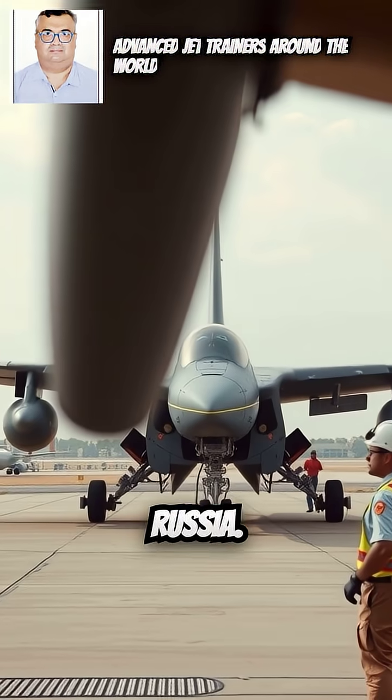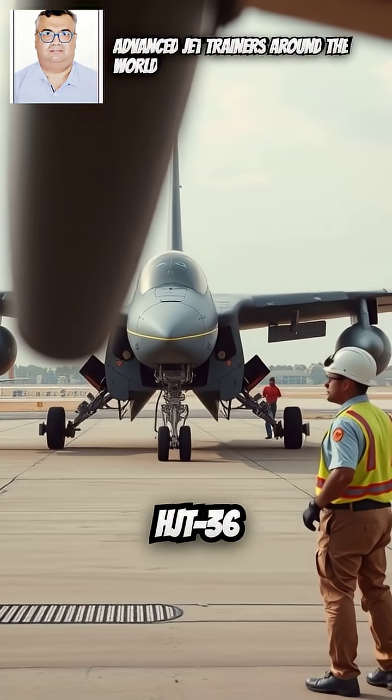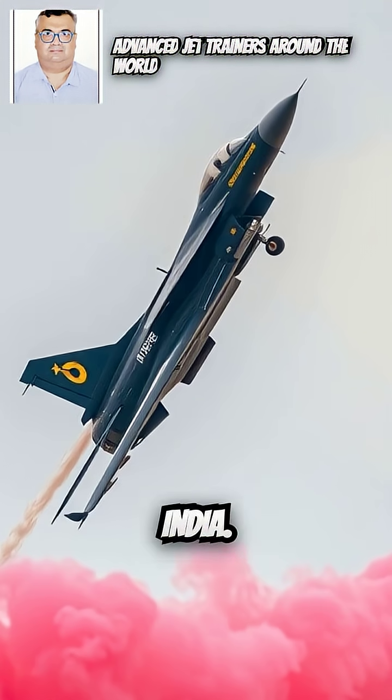6. Yakovlev Yak-130 — Country: Russia. 7. HAL HJT-36 Sitara — Country: India.